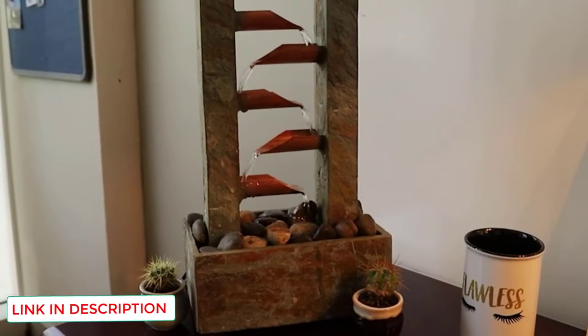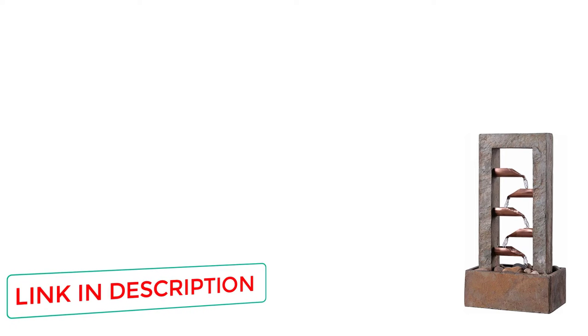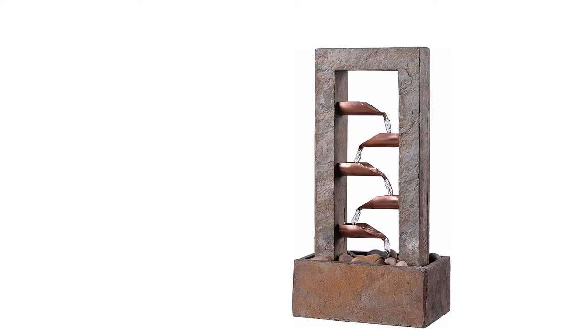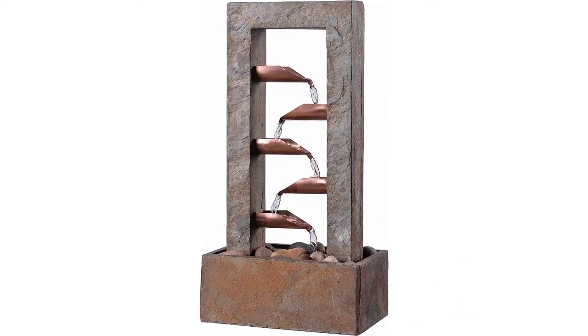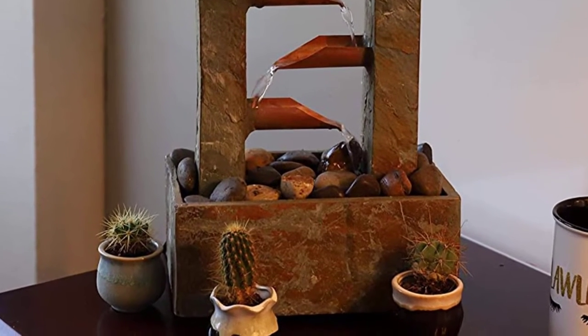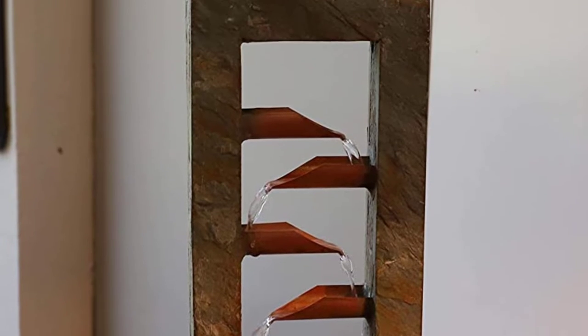The base of the fountain comes with polished stones included with your purchase. The high-performance UL-listed pump drives the water action while running silent. This model includes high-quality materials used in its design and construction. The fountain features a slate archway and base with genuine copper piping. It's a real spectacle for your porch, patio, or deck.